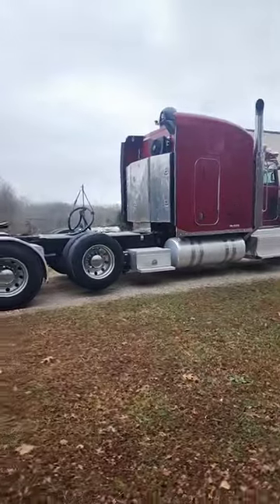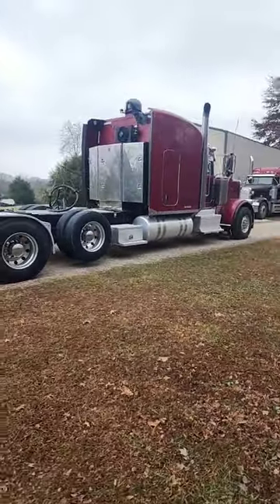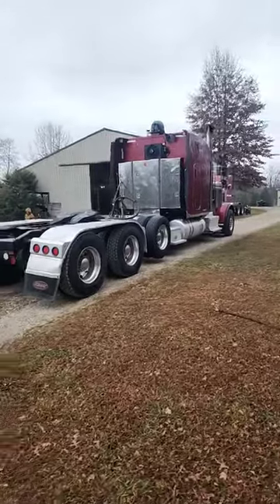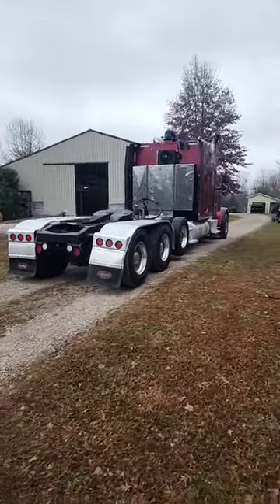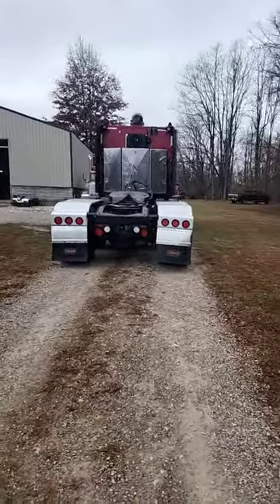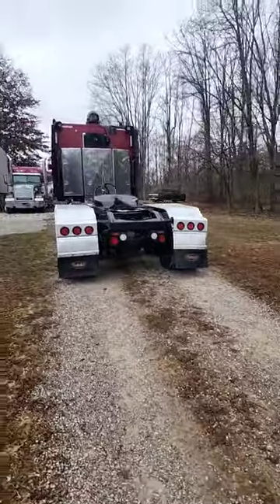I got it over here at my place. I'm gonna fix an ABS light, a check engine light, some strobe lights. Voltmeter don't work for the alternator. I'm gonna do a little mechanic work on it for the guy, get it back to him. I think he's trying to sell it.